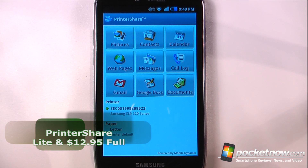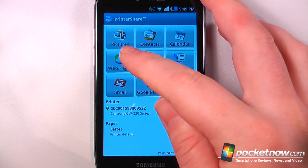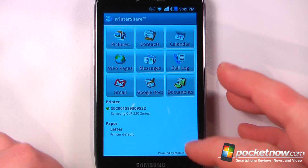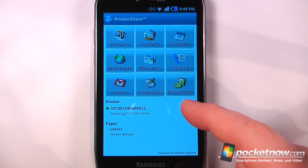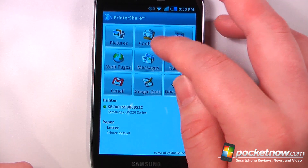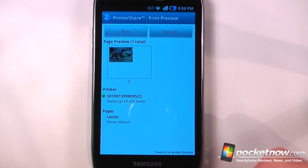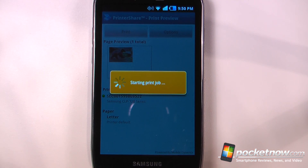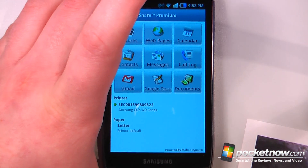PrinterShare is a paid application available in the Android market that allows you to print pictures, contacts, your calendar, events, web pages, messages, call logs, Gmail, Google documents, and documents. It uses your printer over WiFi or a network printer. To demonstrate, I selected a picture, changed some options, printed it over my network printer, and here's the image that was printed from the PrinterShare application on my Android device.